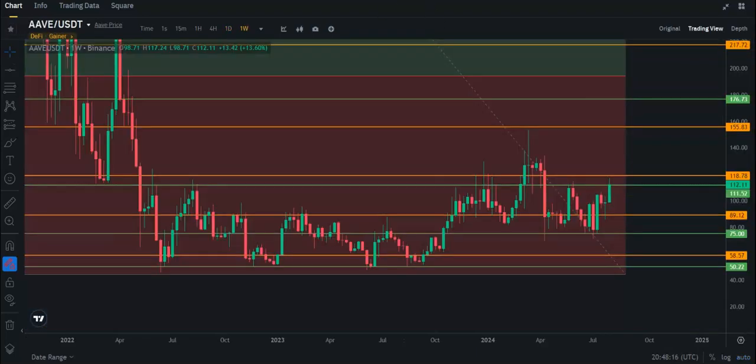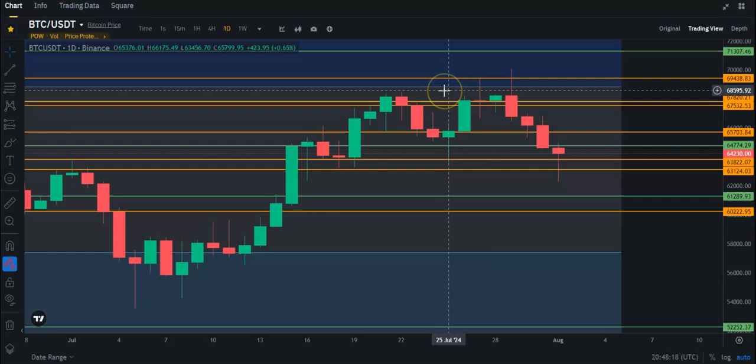That's all I got for you basically on Aave and Bitcoin today. If you like this video, like, subscribe, activate the bell. I'll see you guys in the next one.